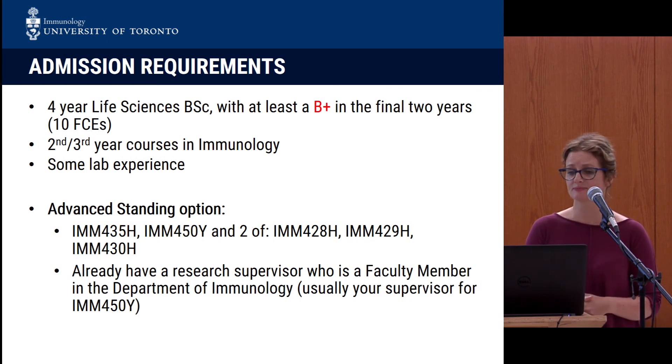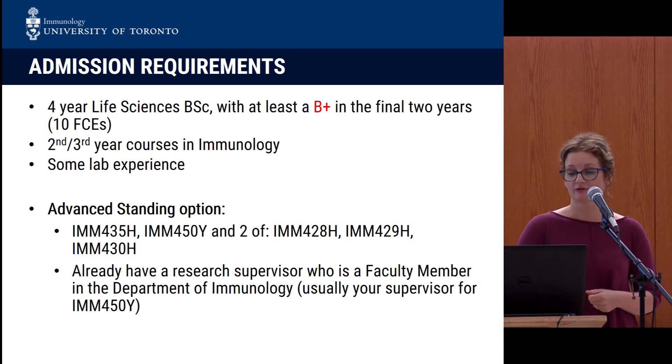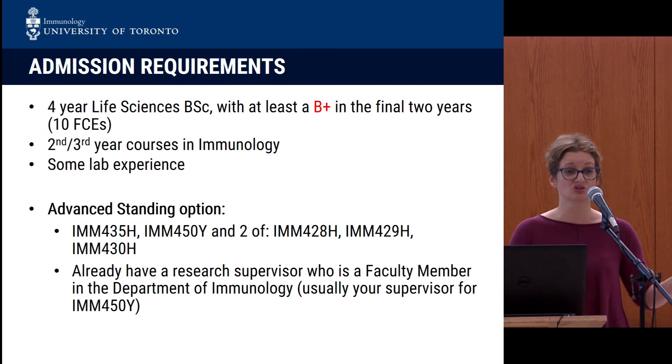We ask that you have a four-year life sciences bachelor's with at least a B-plus in the final two years. We look for coursework in immunology — if the coursework looks a little shaky, we might ask you to do some remedial coursework to come up to speed so that you're successful once you get going. We also look for some lab experience, which doesn't have to be a formal honors project — it could be a co-op placement or something else. For the advanced standing option, you should have coursework equivalent to what is listed, and you need to have a supervisor already set up. These are generally students from the University of Toronto already taking immunology at the undergraduate level.